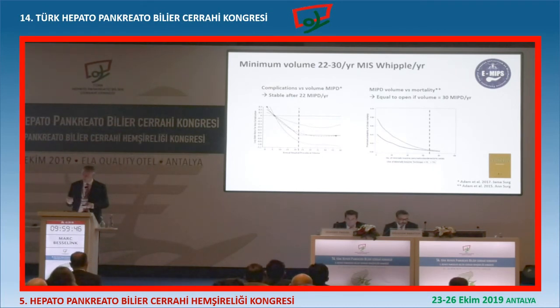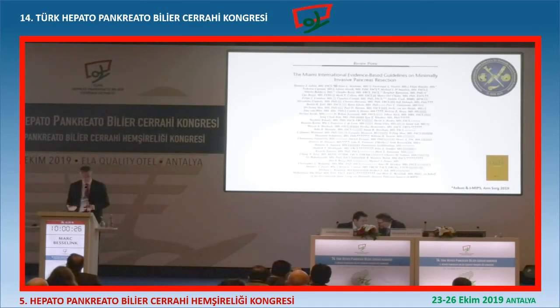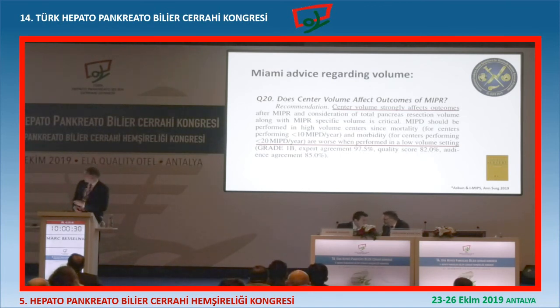My final point is about volume - I think this is very important. These are two studies from United States data showing the complication rate and annual volume of minimally invasive Whipple. Only after you do 22 minimally invasive per year does it stabilize. And for mortality, only if you do 62 in two years - so more than 30 in one year - is the mortality for minimally invasive and open the same. So minimally invasive can be good, maybe even better, but you need to do it a lot. Otherwise I would not do it. That's the main point. That's also in the Miami guidelines: center volume strongly affects outcomes. If you do less than 20 per year, outcomes are worse.